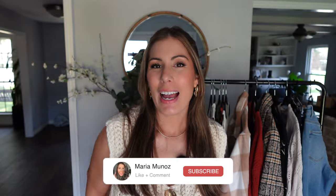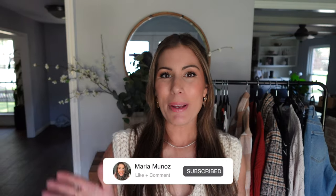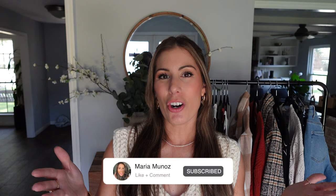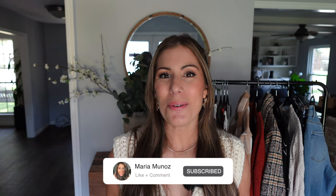There you have it — that is my latest Walmart haul. I hope you enjoyed this video. As a reminder, all the items I shared with you today will be linked down below. Let me know in the comments which item is your favorite, and go ahead and give me a thumbs up if you found value in this video. I hope y'all have a wonderful day and we'll chat soon. Bye!